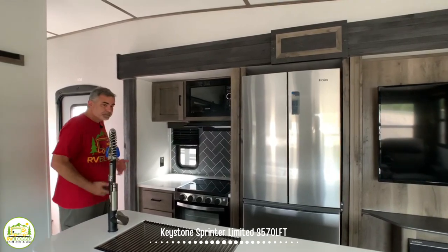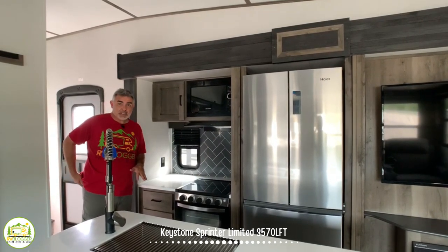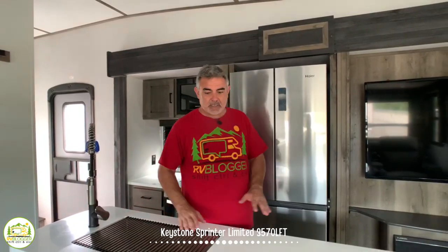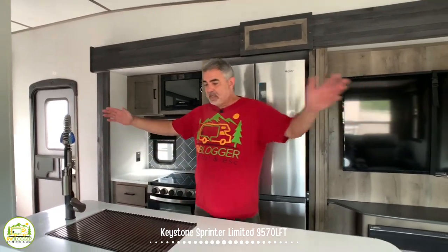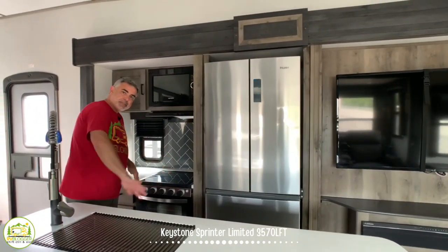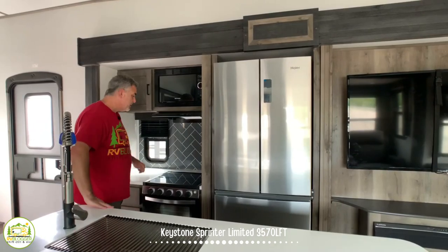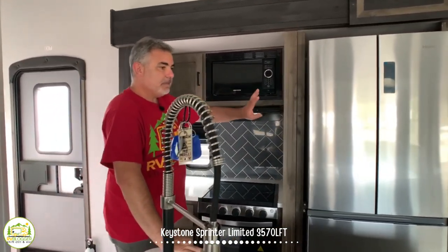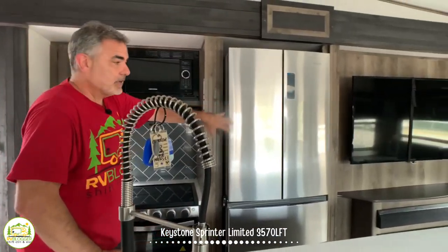When you first walk in the door, you walk right into the kitchen area. There's a nice big kitchen island with tons of countertop space, a nice deep single bowl sink, plenty of cabinetry and drawer space underneath, and then your oven, microwave, and a good-size refrigerator as well.